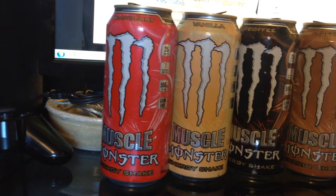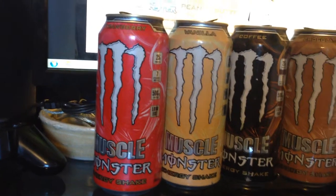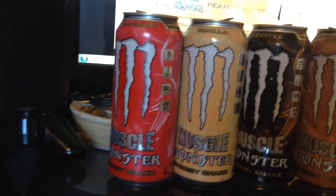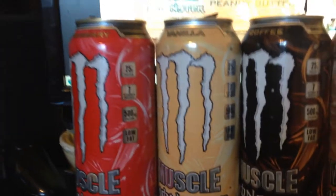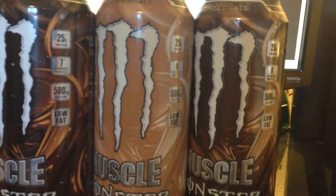Hey guys, what's up! I finally got the new strawberry Muscle Monster Energy Shake. As you can see here, it's red with the black tab. Besides the other Muscle Monsters, it has seven vitamins and minerals, just like the strawberry vanilla and coffee — the chocolate has eight vitamins and minerals.